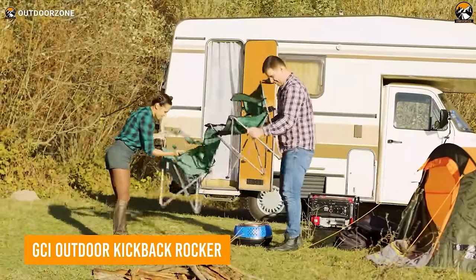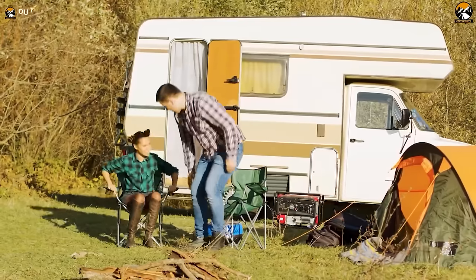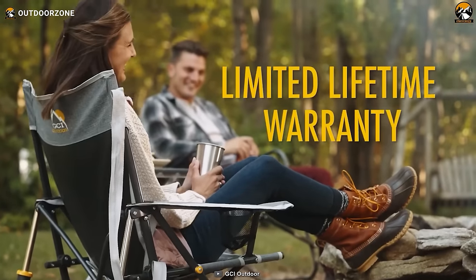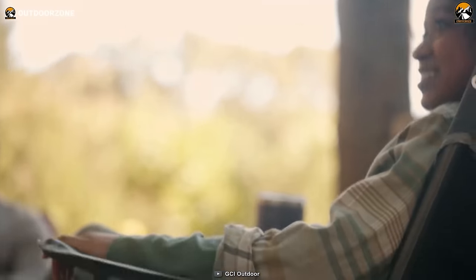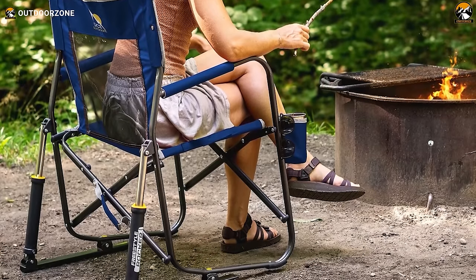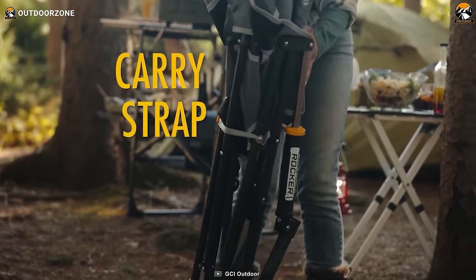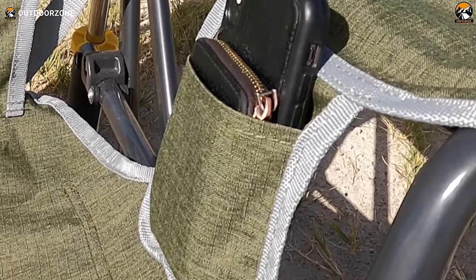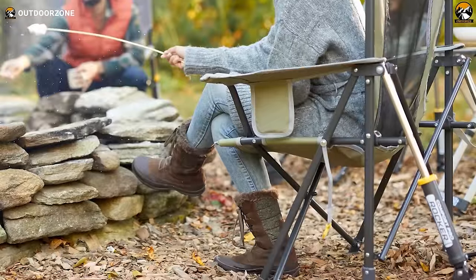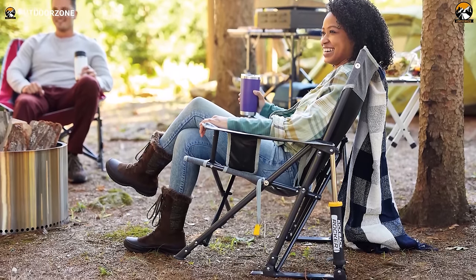A camping chair is another simple yet impactful factor for overall camping comfort. The GCI Outdoor Kickback Rocker is the perfect camping chair for those who crave relaxation in the wild. Its spring-action rocking technology offers a gentle rocking motion, providing campers with soothing comfort around the campfire. When it's time to pack up, the closure strap keeps it securely folded, and the convenient phone pocket ensures your device is within reach. With a carry strap for easy portability, this chair is a campsite essential that combines outdoor adventure with ultimate relaxation.